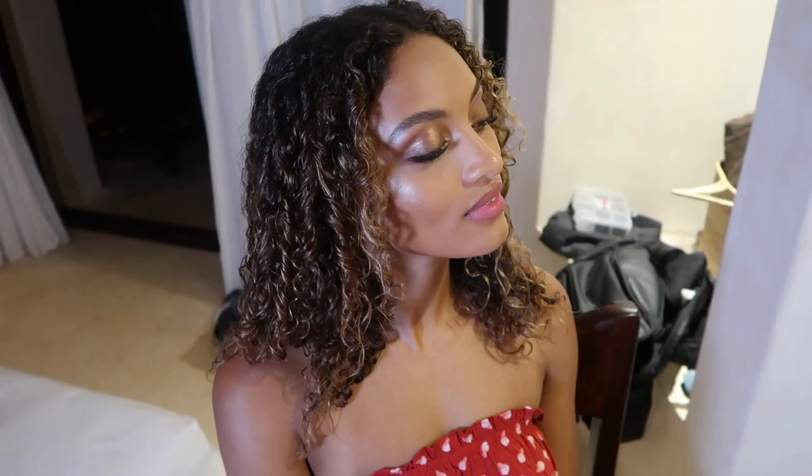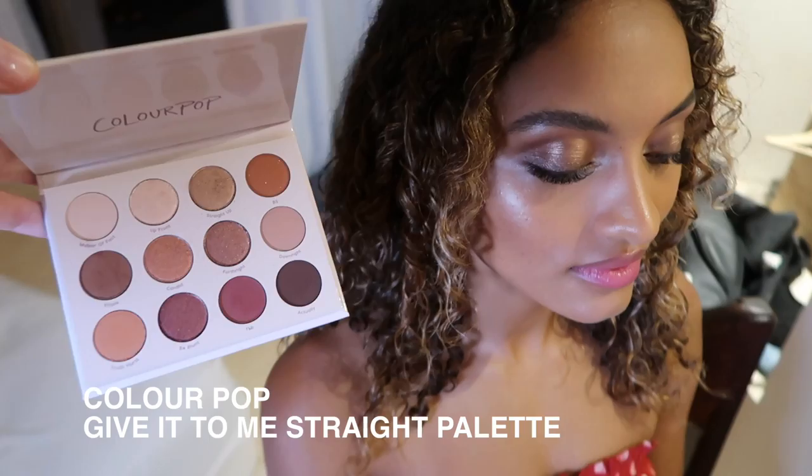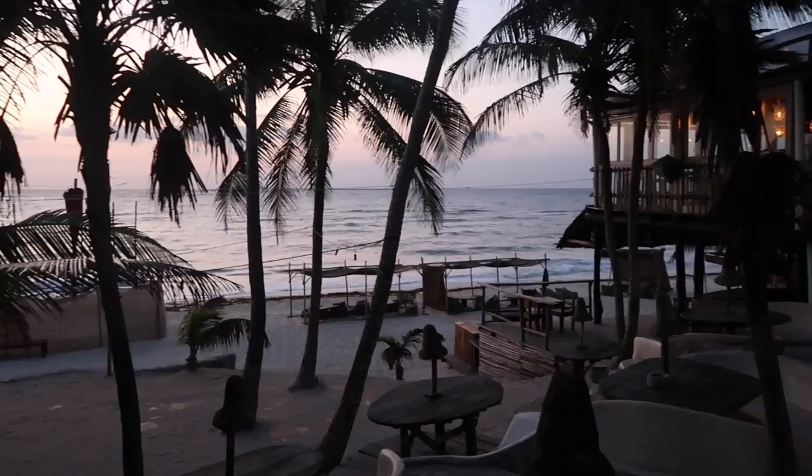So we just did some Glossier Balm Dotcom in Cherry on the lips, Tom Ford Copper Cream Color for the eyes, and then we used the Give It To Me Straight palette — you can see the nice metallic bronze shades. It's going to be a beautiful sunrise.